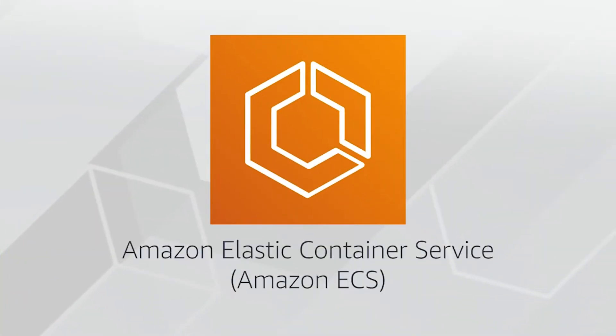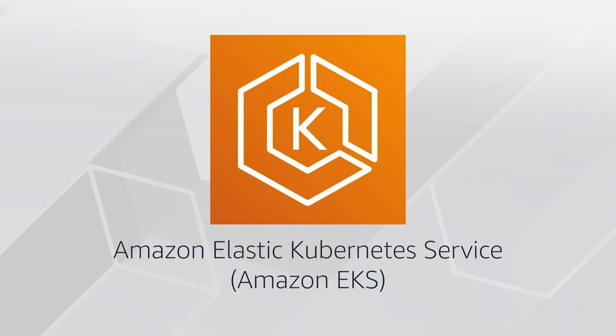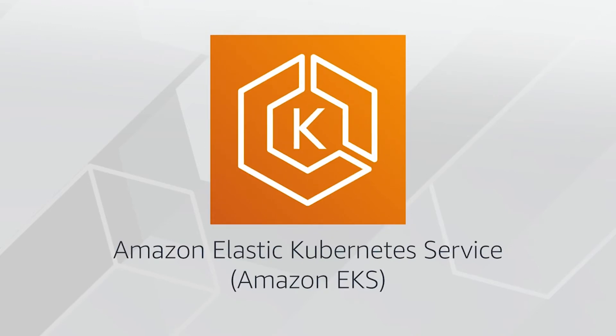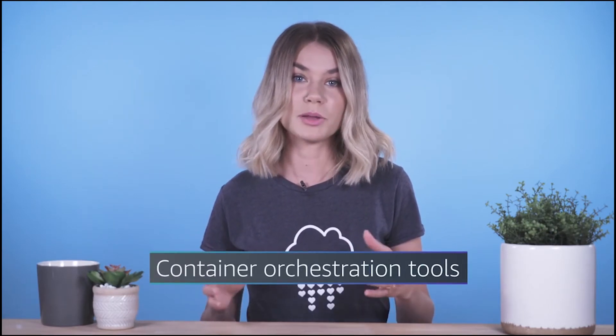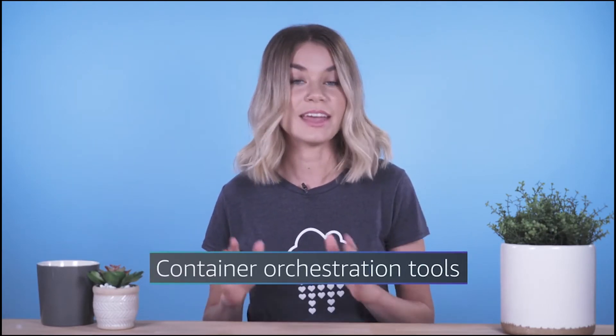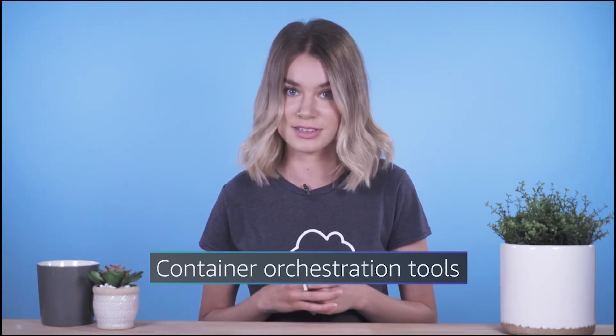If you aren't quite ready for serverless yet, or you need access to the underlying environment but still want efficiency and portability, you should look at AWS container services like Amazon Elastic Container Service, otherwise known as ECS, or Amazon Elastic Kubernetes Service, otherwise known as EKS. Both of these services are container orchestration tools. A container, in this case, is a Docker container.